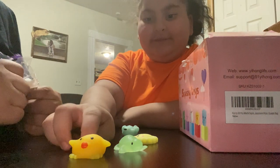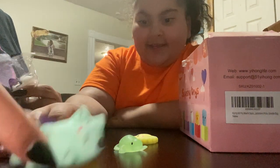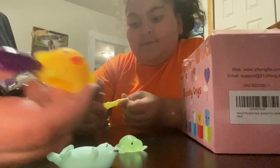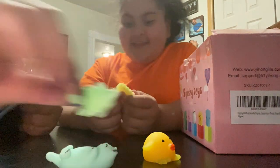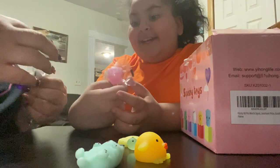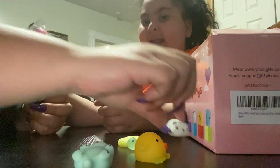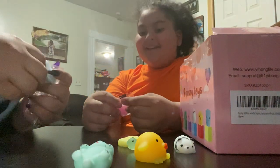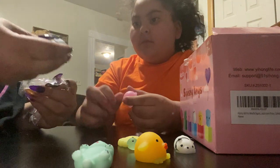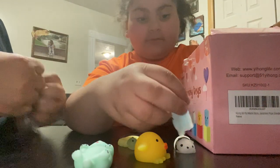Hey guys, we're opening some mochis that I ordered for Amani. We already opened this adorable little kitten that's laying on its back, a little chickity duck, and this one is a little panda. Oh, we found another little panda — I think this one might be glow-in-the-dark, it looks different. So we've got two pandas, and one of them might glow in the dark.